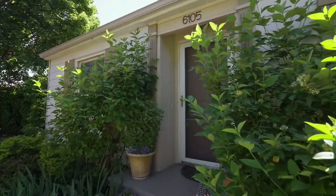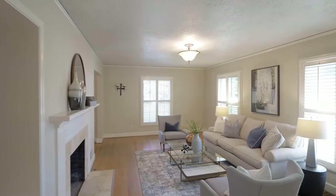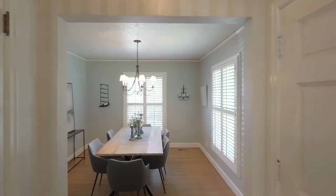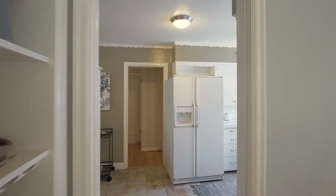Heading inside, discover an abundance of natural light, hardwood and tile floors, and an undeniable cozy feel. Built in the 1940s, its natural charm has been lovingly preserved on this main level.